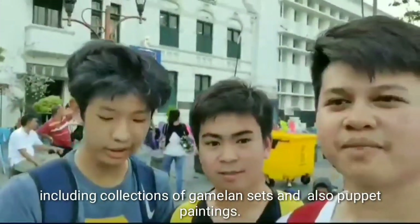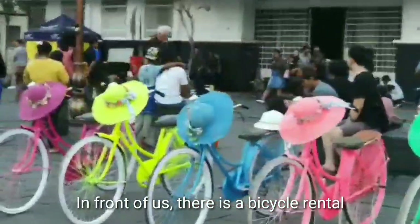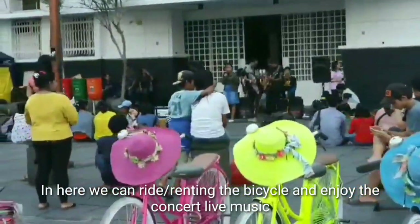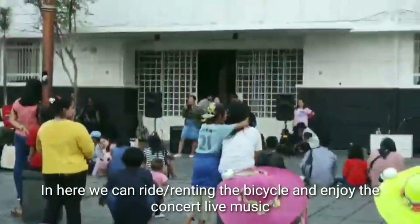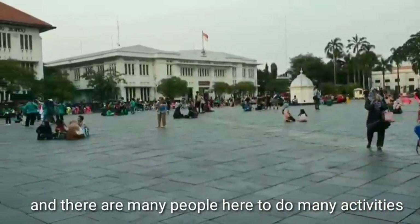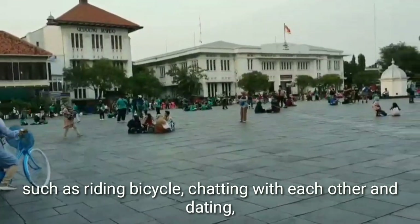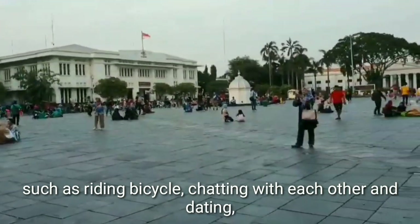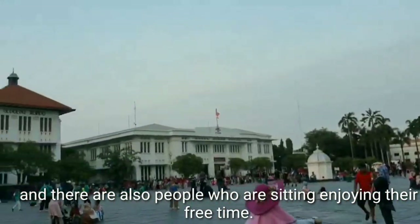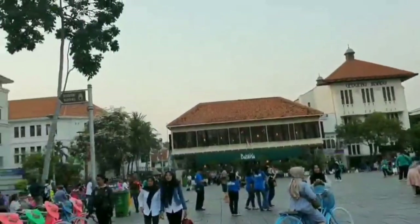Including collections of normal sets and also prints. There is a bicycle rental and there is a lot of music here. We can rent a bicycle and enjoy the live music. There are many people here doing many activities such as renting bicycles, chatting with artists and others, dating, taking photos, listening to music concerts, and also people sitting and enjoying their free time.